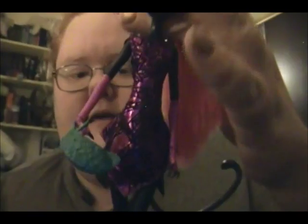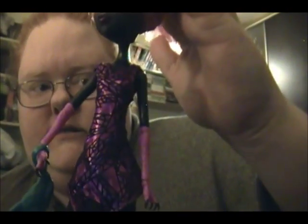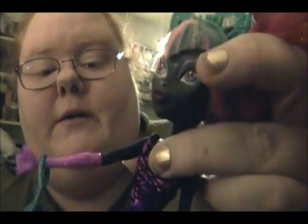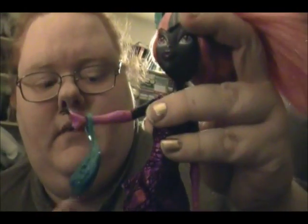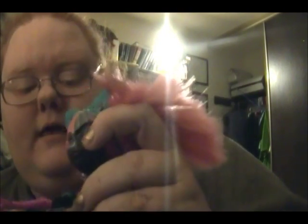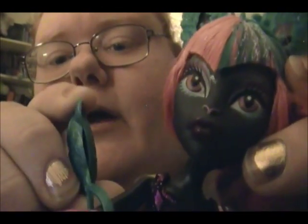Her dress is made out of purple lame that has crystalline aspects to it. And then she has these fingerless gloves — you can see that now. And she comes with a purse. I'm sure it opens — well, it kinda does. You can kind of push it open a little bit. It's one of those purses, but if you put anything in there, don't blame me.